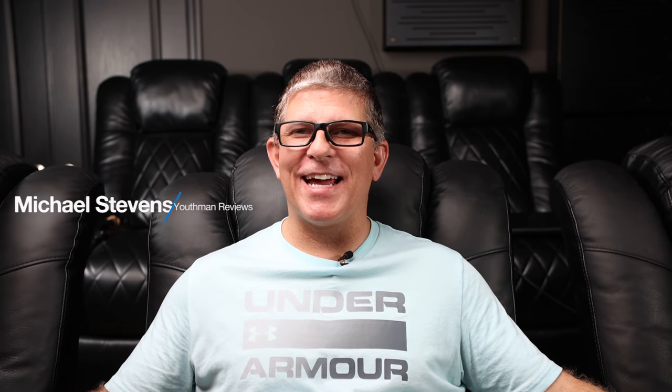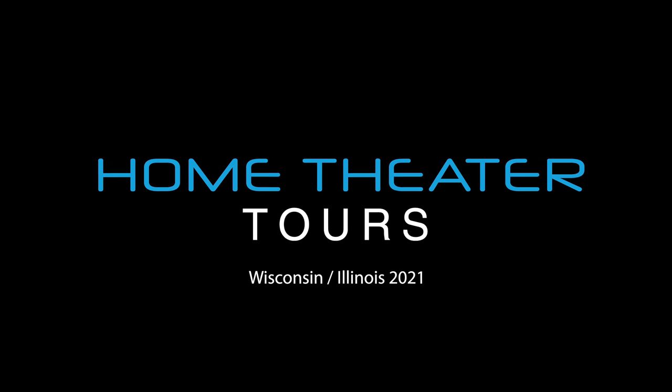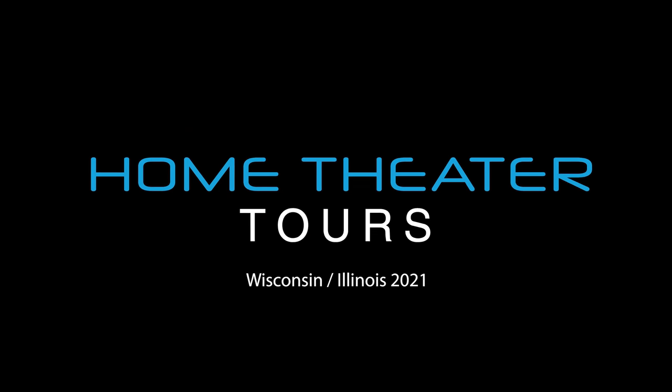Hey, what's going on guys? This is Youth Man. I hope you've been enjoying all of the home theater tours that we've been featuring here on the channel over the past probably six or seven days. Recently, I took a trip up to Wisconsin and Illinois and had an incredible time getting to know some really great folks that have some awesome home theaters. If you haven't checked out all the videos, I'll have a playlist at the end of this video that you can check out.